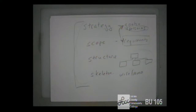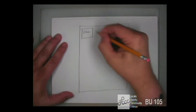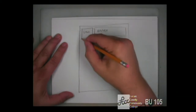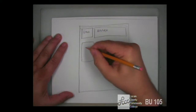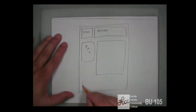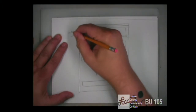A skeleton or wireframe is a very high-level drawing of what a web page is. For example, a wireframe might show: a corporate logo and banner up in the header section, navigation on the side, a content area in the middle, and a footer at the bottom. So: header, nav, content section, and footer — that might be a wireframe.